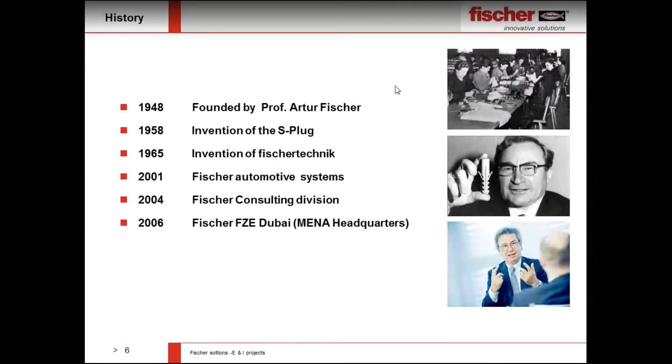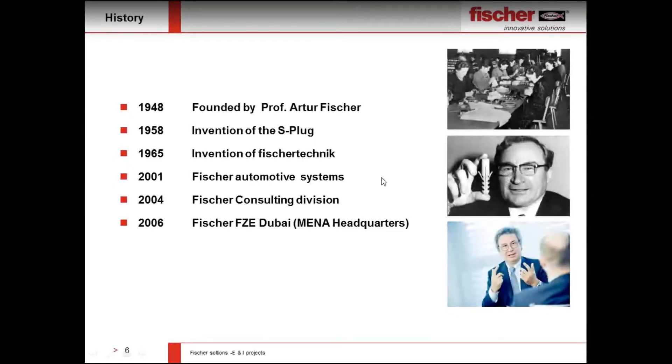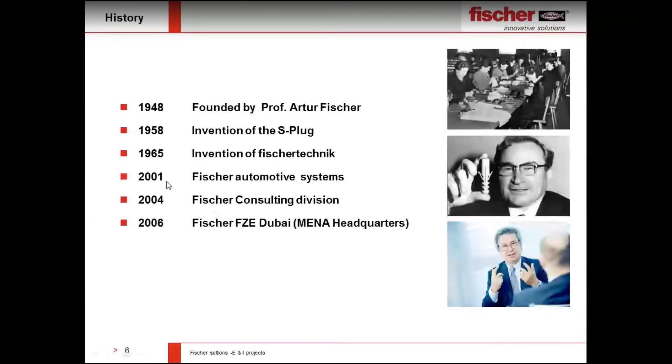Fischer is a company started in 1948 by Mr. Arthur Fischer. The first product was the S-Plug. Even when people use other brands, they call it a Fischer product — a Fischer Plug — which shows the quality of Fischer. In 1965, Fischer Technik was established; in 2001, Fischer Automotive Systems, which supplies interiors for expensive cars. In 2004, the consulting division was established. In 2006, Fischer established presence in the Middle East, with around 60 employees and 15 dedicated field engineers to support you at your job site.